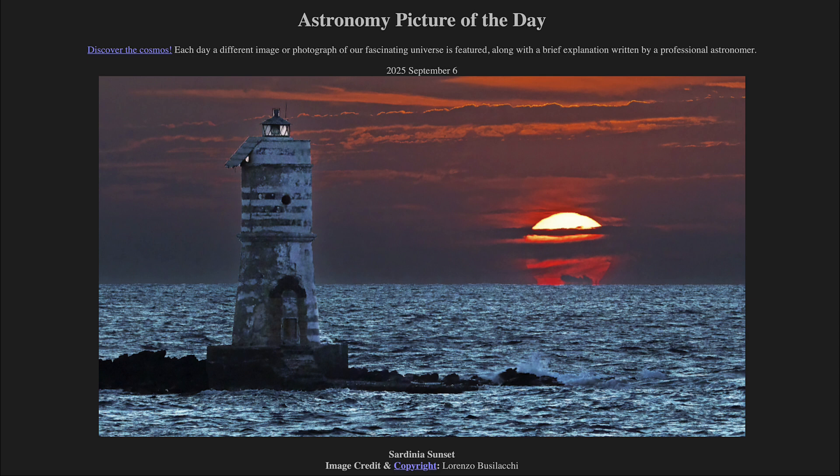That was our picture of the day for September 6th of 2025, titled Sardinia Sunset. We'll be back again tomorrow for the next picture, previewed to be all about water, so we'll see what that is about tomorrow. Until then, have a great day, everyone, and I will see you in class.